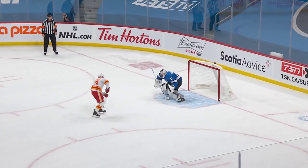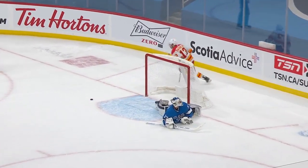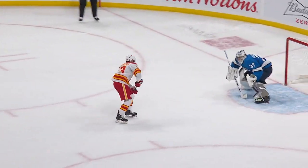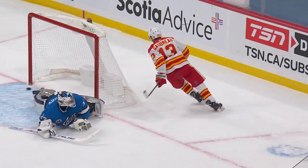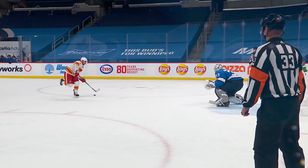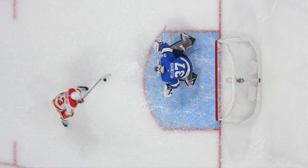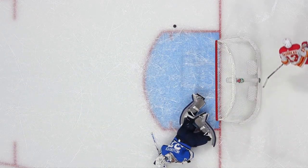Johnny Goudreau with a chance to win it for Calgary in the shootout. Scores! Five hole, Johnny Goudreau. So slick and no shortage of moves from Johnny Goudreau. That was a really slick play for Goudreau to go to his backhand, then he has the wherewithal to pull it back to his forehand and slide it five hole — crafty and tight.